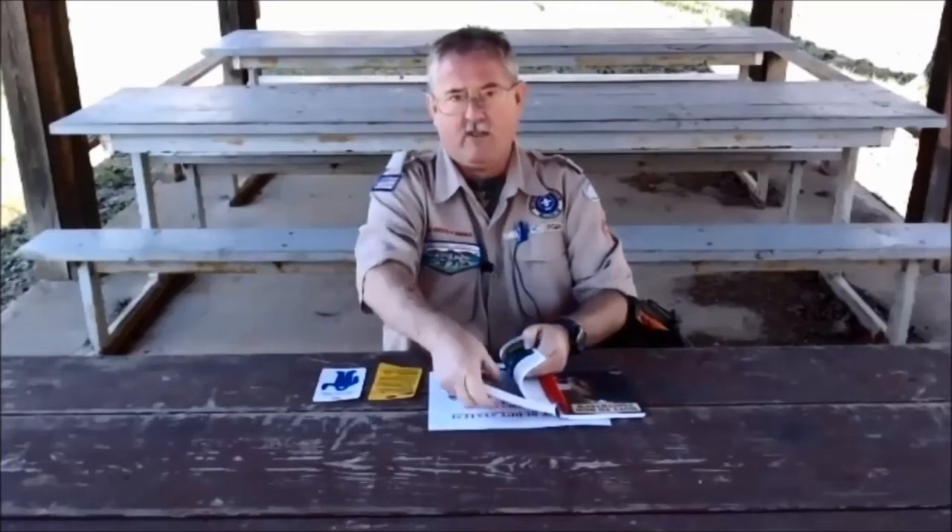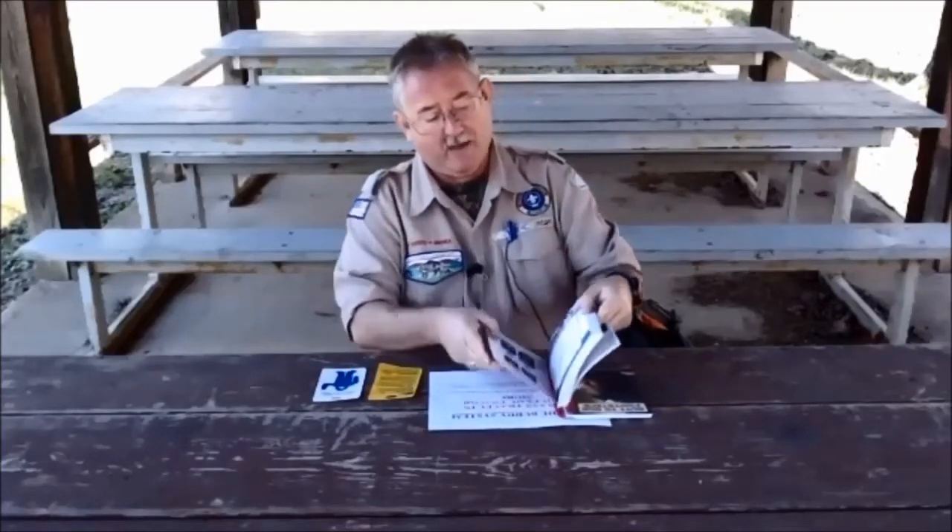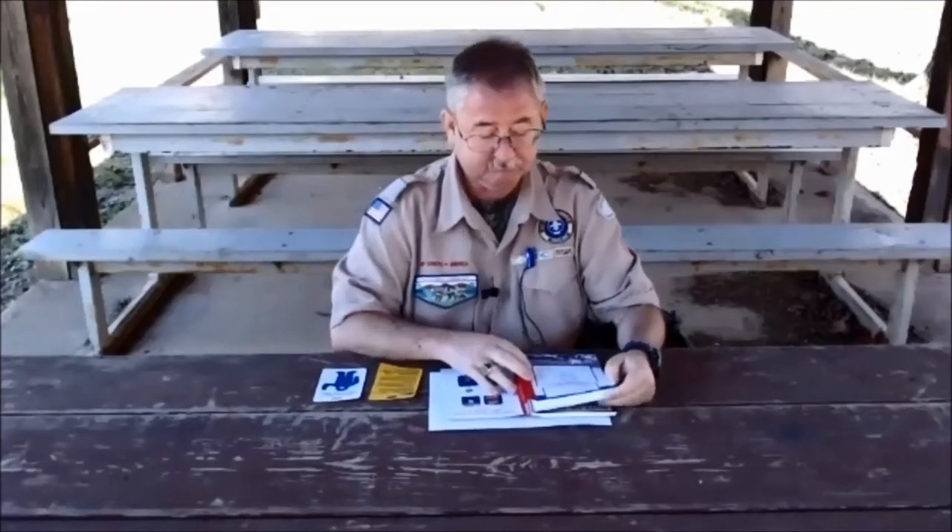Before we go on the hike, let's flip to the back of our book and go over the outdoor code. As an American, I will do my best to be clean in my outdoor manners, to be careful with fire, be considerate in the outdoors, and be conservation-minded.